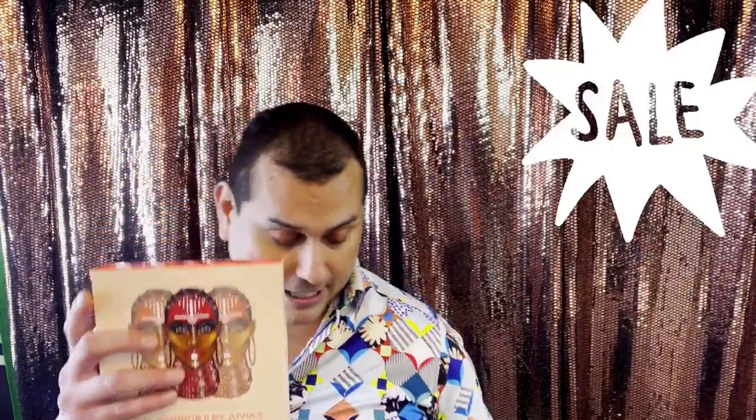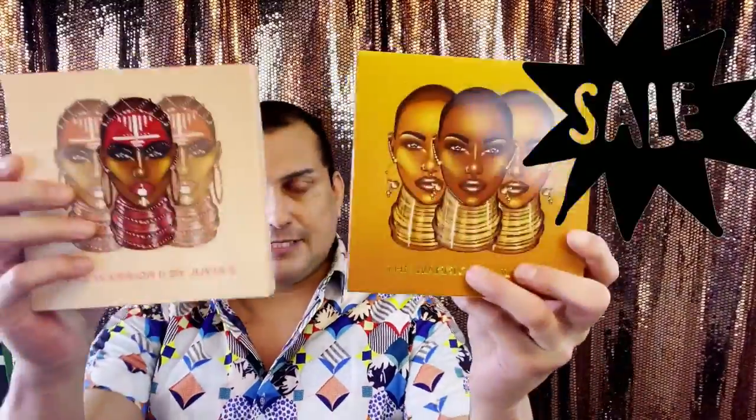I'm very impressed with this palette for the price — even at $20 it's perfect, and I got it on sale for around $11. If you're looking for a holiday gift or a secret Santa present, this would be perfect. They are on sale right now at Juvia's Place — I'll put the link down below. I have these two palettes, and once the third one arrives I'll review it and give away the extra one.